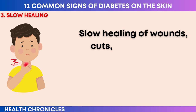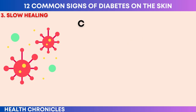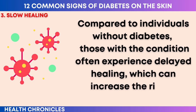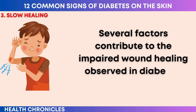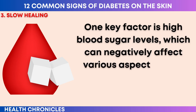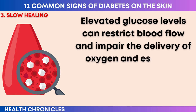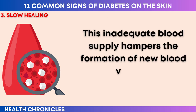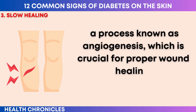Number three: slow healing. Slow healing of wounds, cuts, and sores is a common issue among people with diabetes. Compared to individuals without diabetes, those with the condition often experience delayed healing, which can increase the risk of infections. Several factors contribute to the impaired wound healing observed in diabetes. One key factor is high blood sugar levels, which can negatively affect various aspects of the healing process. Elevated glucose levels can restrict blood flow and impair the delivery of oxygen and essential nutrients to the site of the wound. This inadequate blood supply hampers the formation of new blood vessels — a process known as angiogenesis — which is crucial for proper wound healing.